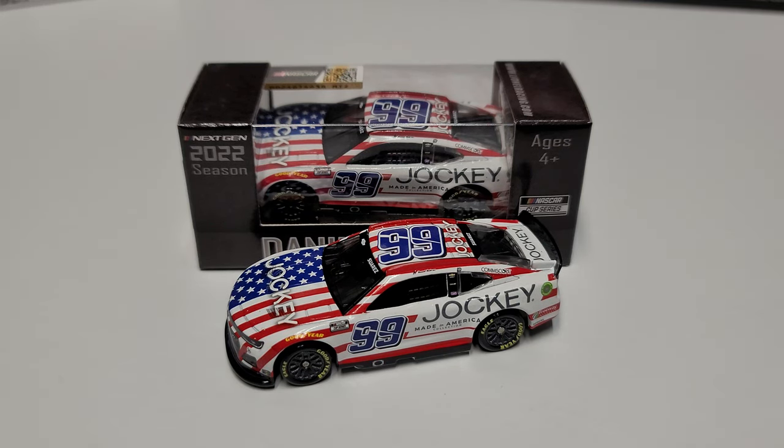Hey everybody, welcome back to another diecast review. Today we are taking a look at Daniel Suarez's 2022 Jockey 1/64 scale diecast. This is the same mold as the Ross Chastain 1/64 scale that we've seen in the past, but this one just recently came out, so it is a kind of interesting looking car.